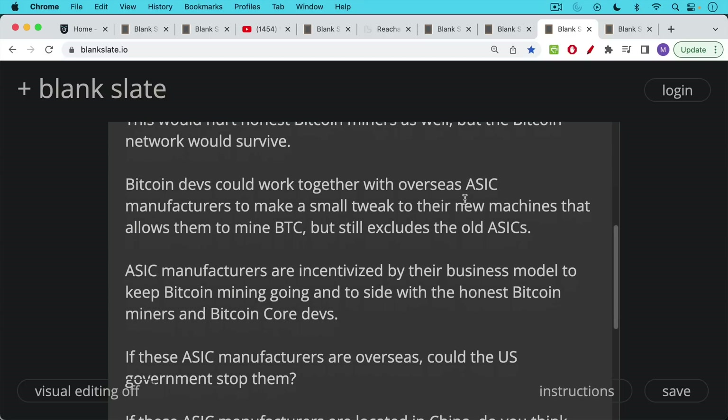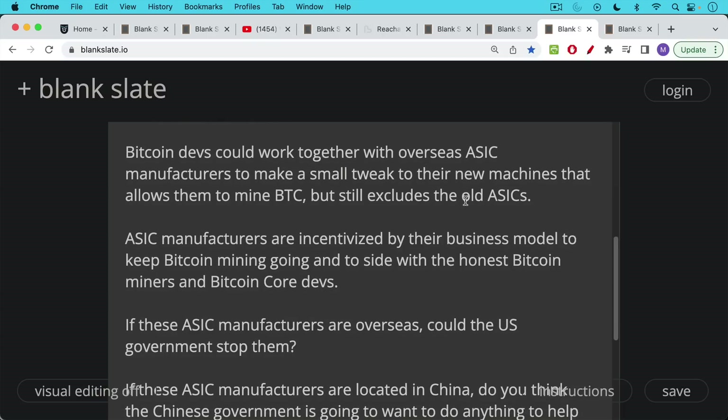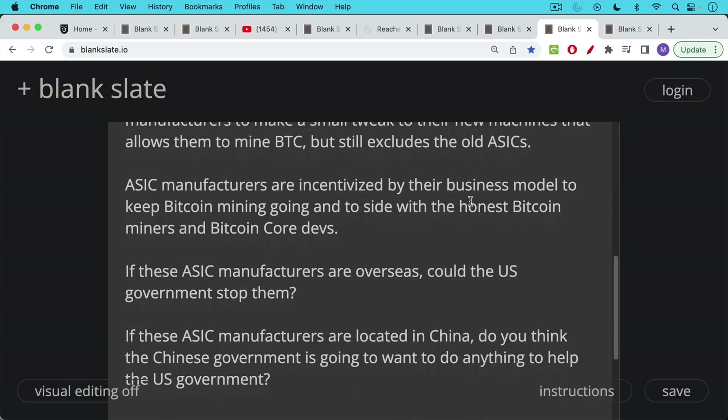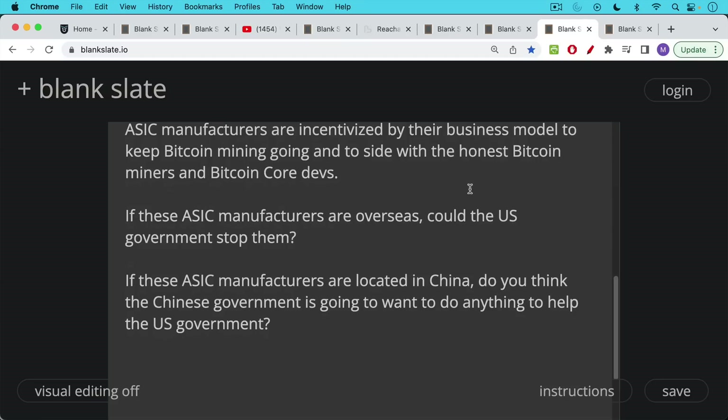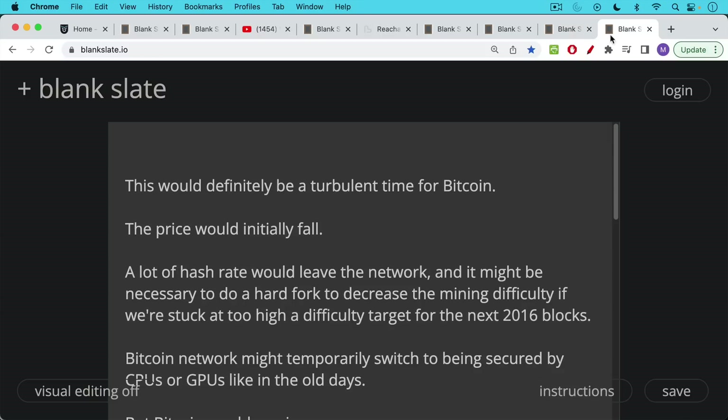ASIC manufacturers are incentivized by their business model to keep Bitcoin mining going and to side with honest miners and Bitcoin Core devs. If these manufacturers are overseas — for example in China — the U.S. government would have little ability to stop them. The Chinese government would have no incentive to help the U.S. government. This is how the game theory works: people who are profiting from Bitcoin are strongly incentivized to help each other.